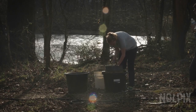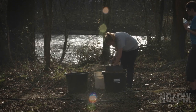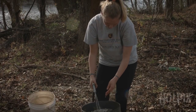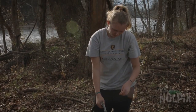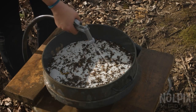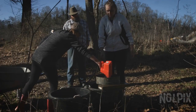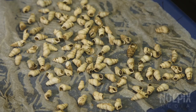A water screening station is set up along the banks of the Nolichucky. Using an extremely fine screen, the excavated dirt is gently sprayed with river water, allowing the archaeologist to recover even the smallest of artifacts.